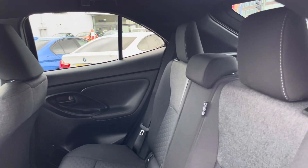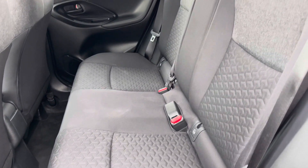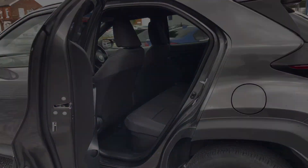Taking a look inside to the rear, you have your lovely cloth interior. It features ISOFIX points on the outer seats so you can easily fit a child seat into the vehicle and be sure it's safely secured in for peace of mind.